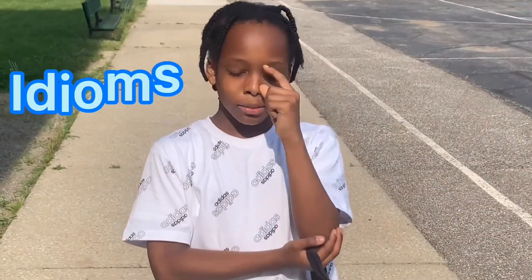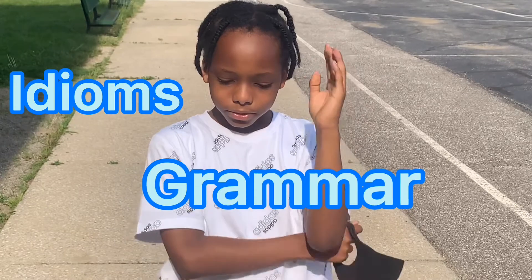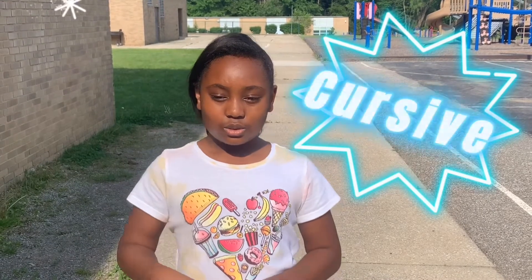In Ms. Chewanky's class, you will learn about idioms, grammar, and some words that you might not have heard of. In Ms. Chewanky's class, you're going to learn how to write cursive.